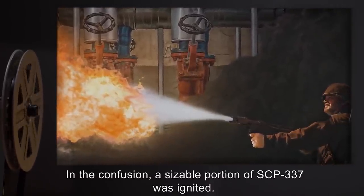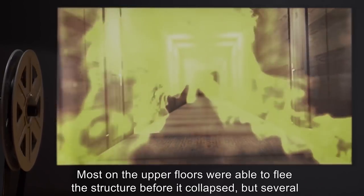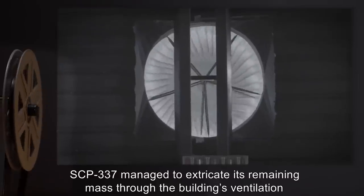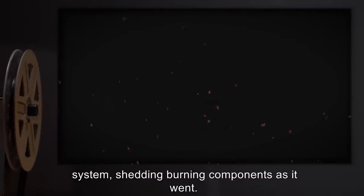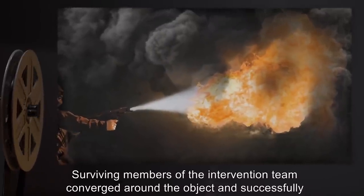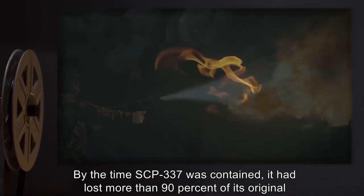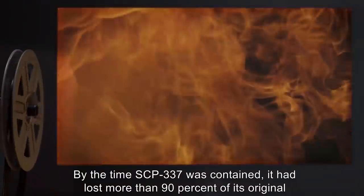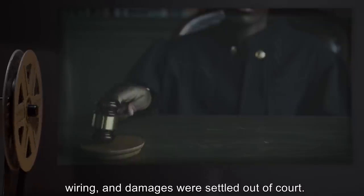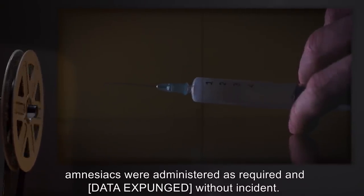In the confusion, a sizable portion of SCP-337 was ignited. The resulting blaze spread quickly throughout the facility. Most on the upper floors were able to flee the structure before it collapsed, but several agents did not escape in time. SCP-337 managed to extricate its remaining mass through the building's ventilation system, shedding burning components as it went. When it finally amassed in the facility's parking lot, it was estimated to be over five meters tall. Surviving members of the intervention team converged around the object and successfully corralled it within the lot using flame propellant until support arrived. By the time SCP-337 was contained, it had lost more than 90% of its original mass. The fire and subsequent destruction of the nursing home was officially blamed on faulty wiring, and damages were settled out of court. Displaced residents were transferred to a Foundation-operated nursing facility.